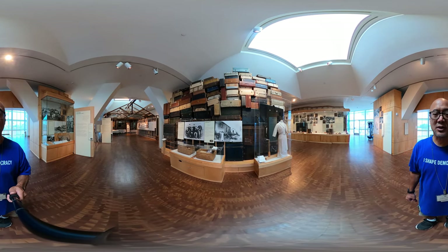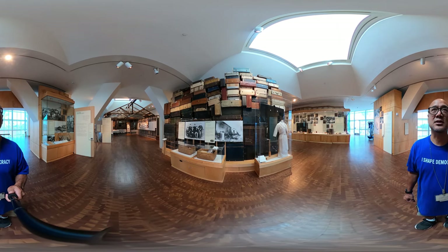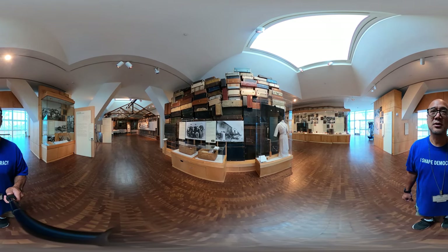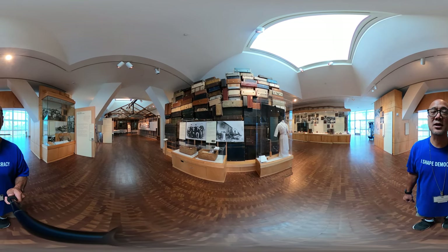Hirokazu Kosaka is a very well-known artist in Los Angeles, and we wanted to include this piece in the exhibition because it really talks about the struggles — the monumental task of becoming an American, coming to America.